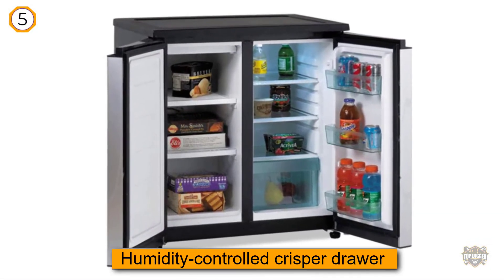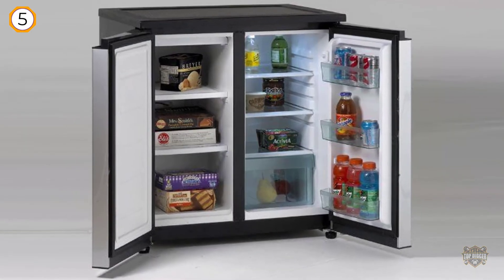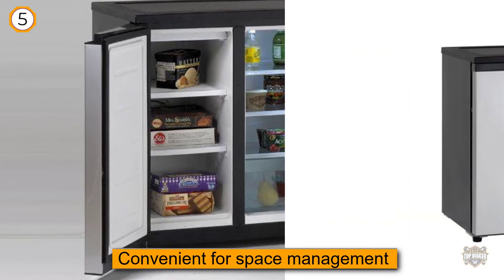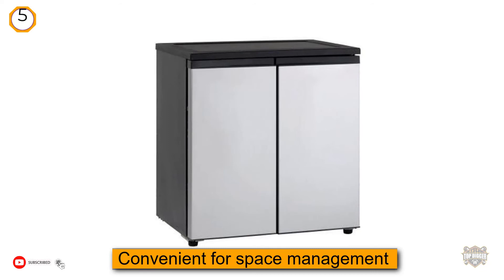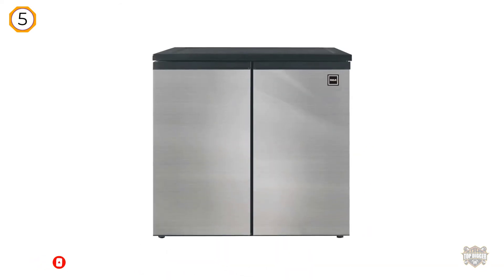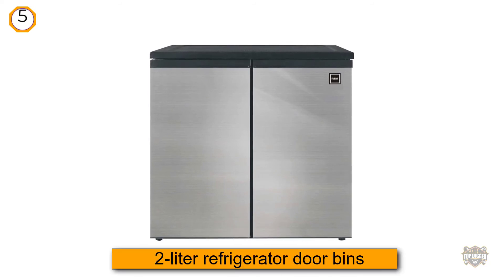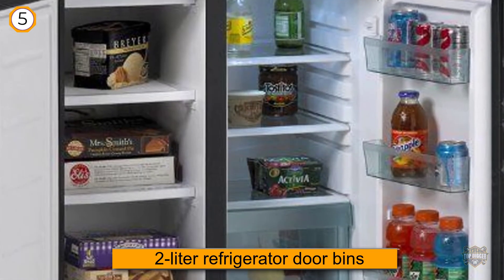Number five: Avanti RMS 550 PS side-by-side refrigerator. This small side-by-side has the same standard features you can expect from a full-sized model, so it's more than just a mini refrigerator. There's a humidity controlled crisper drawer for storing produce, which is also very convenient for space management. The two-liter refrigerator door bins are very handy and are something you won't get with other types of small side-by-sides.